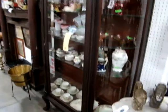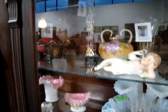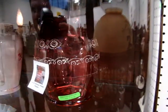Nice china cabinet loaded up with great glass. Look at that Fenton three-horn epergne. We have a lot of carnival glass, German bowls, chocolate pieces. Ribbon water pitcher right there. Cranberry ribbon water pitcher.